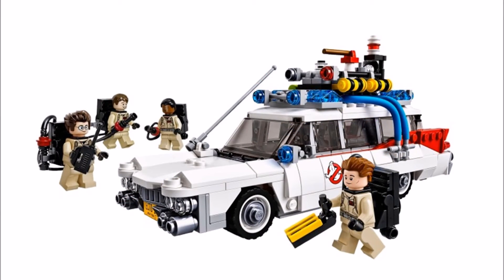We were surprised this set was coming out because of the already released Ghostbusters Ecto-1 car set 21108, but because of its popularity fans can now enjoy the Ghostbusters Firehouse Headquarters, and from the description it sounds pretty amazing even if it is pricey.